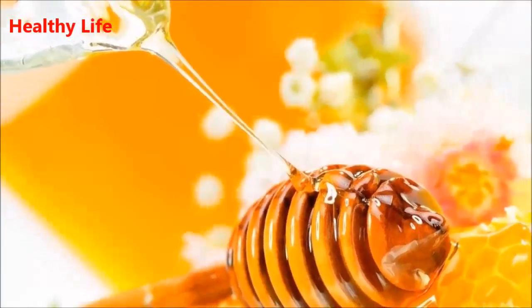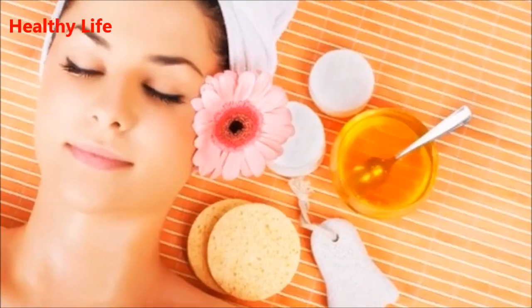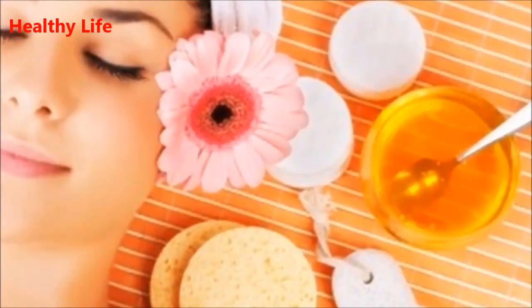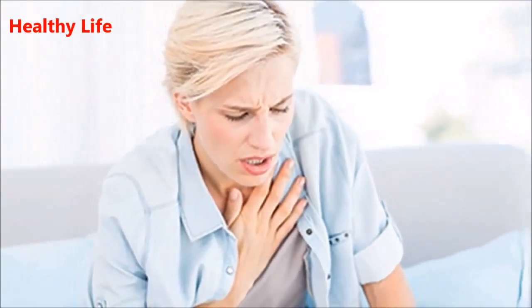Six: makeup remover. Mix baking soda and honey to prepare a paste. Add a few drops of tea tree oil and apply this mixture in a circular motion using a warm washcloth. Rinse with warm water.